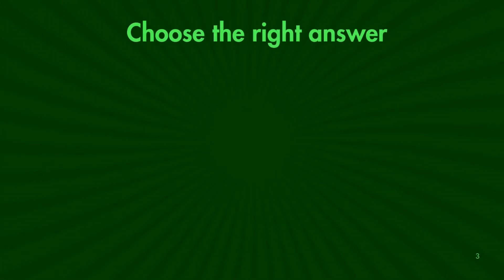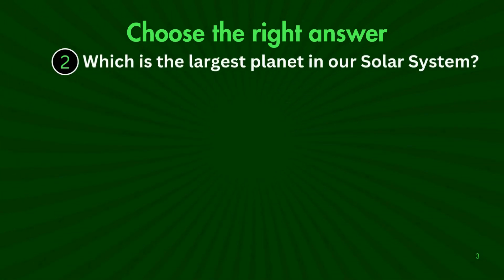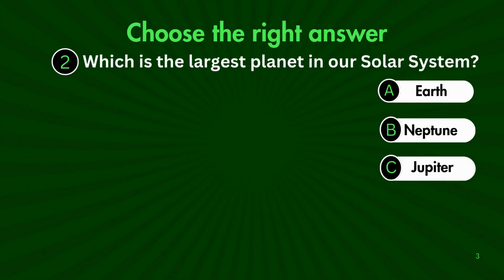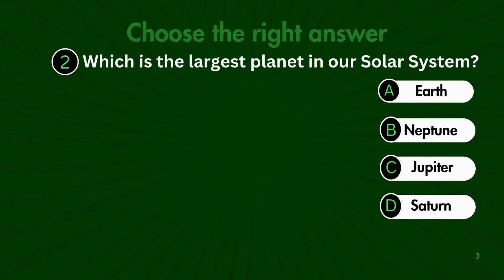All right, let's move to question 2. Which is the largest planet in our solar system? Is it A. Earth, B. Neptune, C. Jupiter, or D. Saturn?